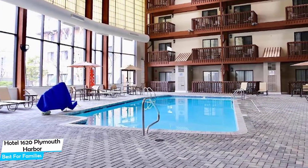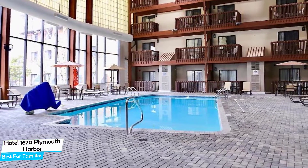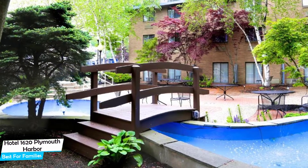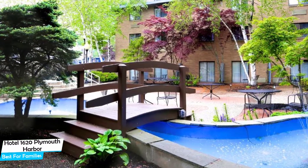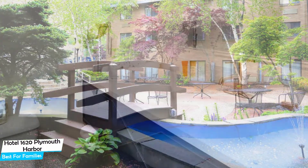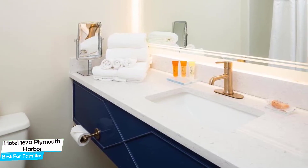Nearby attractions include the National Monument to the Forefathers (0.2 miles), Pilgrim Hall Museum (0.2 miles), and Hedge House (0.2 miles). Among other things, the hotel offers its guests free high-speed internet, free parking, pool, complimentary instant coffee, hiking, aerobics off-site, kids stay free, and high chairs available.